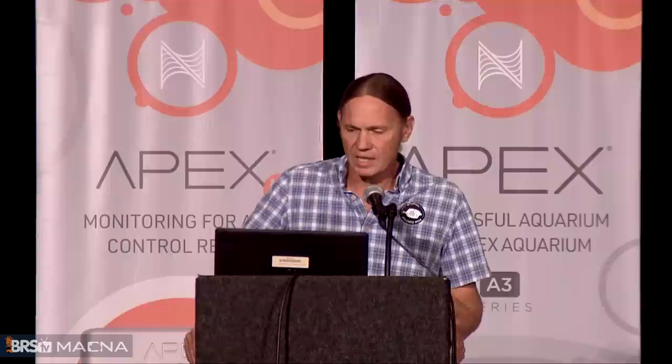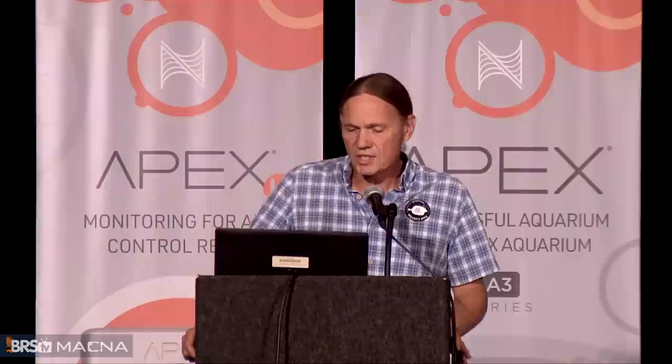In the world of decapod crustaceans, I'll mention shrimp briefly. True shrimps are decapod crustaceans and a really important food source for a lot of our fish. The common shore shrimp, Palaemonetes pugio — often sold as glass shrimp, grass shrimp, or ghost shrimp — are a good choice because they are estuarine shrimp that can live in brackish, fresh, or salt water. They stay pretty small, though they do have a very sharp rostrum that can injure seahorse mouths.